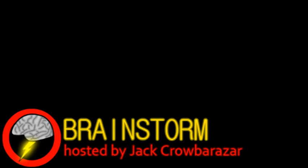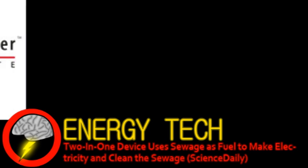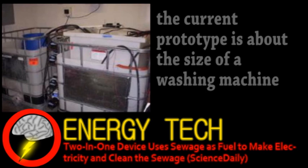Welcome to Brainstorm, where we give you a glimpse into the world of science for this Friday, April 13th, 2012. Our top story comes from the world of energy technology. A team at the J. Craig Venter Institute is developing a microbial fuel cell that can both clean sewage and produce electricity.